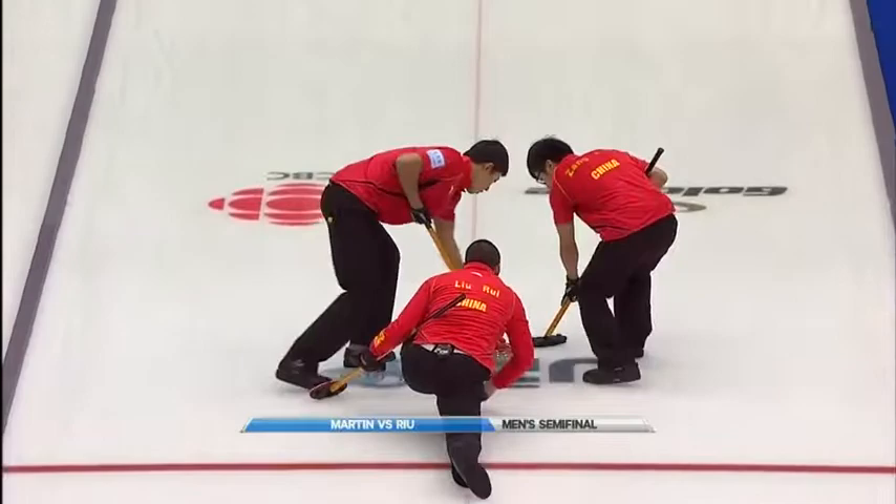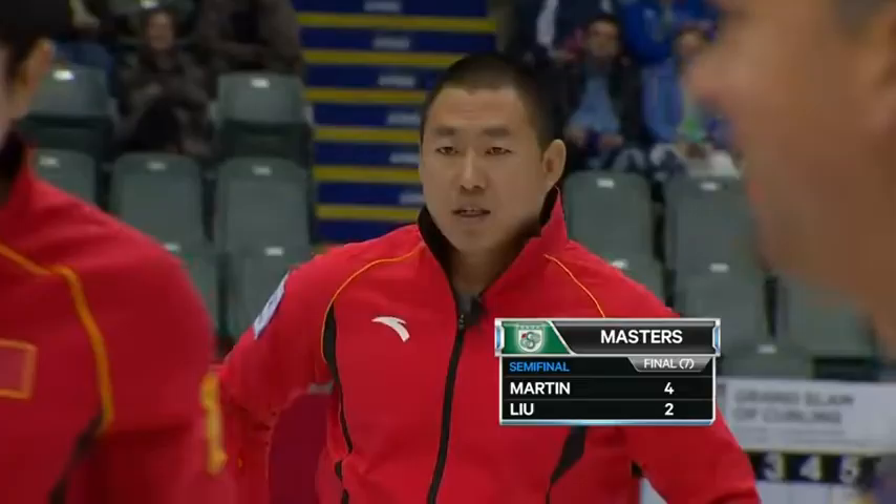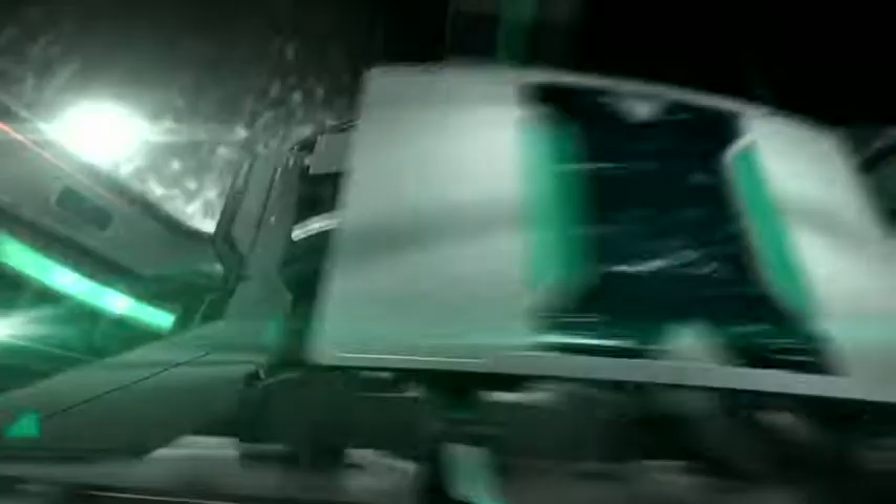Kevin Martin looking to avenge a 7-6 loss in draw one, taking on team Liu. First end, Liu with the hammer — can score five with a double takeout, but Liu makes a critical error, missing the yellow stone. Martin knows he got lucky, stealing one. He's still laughing. They go on to win this one 4-2, and he is in the final.